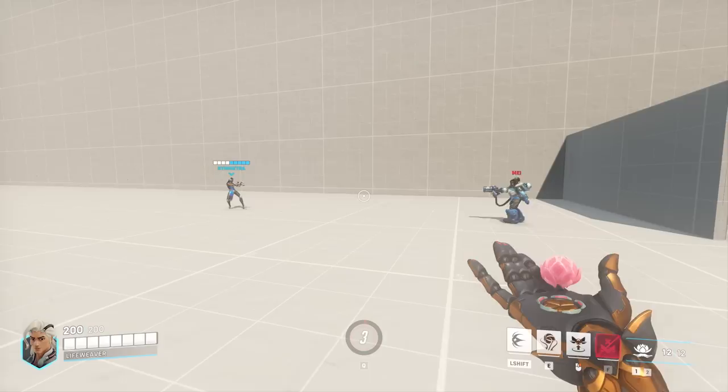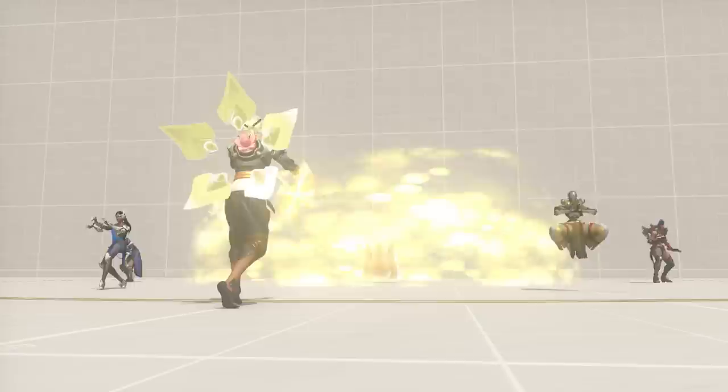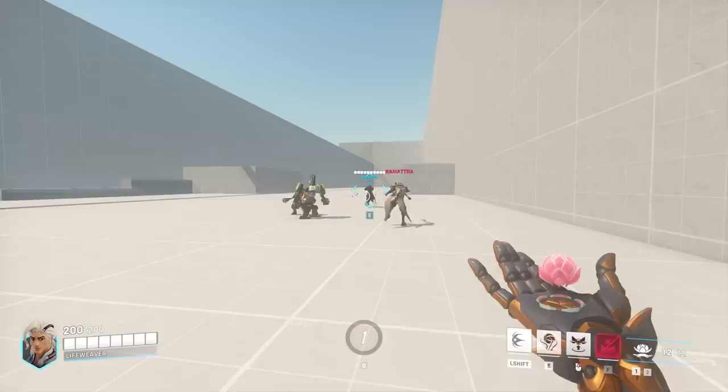His secondary ability is very unique — it's called Lifegrip, and it envelops the targeted ally in a protective shield of BioLite before pulling them to the cast position. His ultimate is called Tree of Life. When activated, Lifeweaver enters a targeting mode, allowing him to place and grow a large tree that pulses with healing energy. The initial placement of the tree heals a substantial amount, followed by continued pulses of lesser healing. Tree of Life also provides cover for your team, acting as a blocker for the movement and attacks of all players.